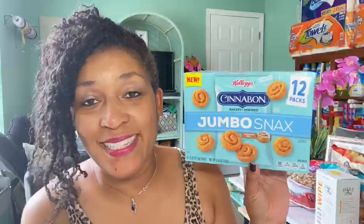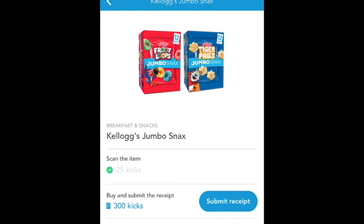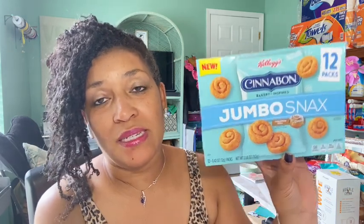The next rebate was on the Kellogg's jumbo snacks. These were priced $4.98. There's $2.00 coming back from Ibotta, and there is also Shopkick for this — scan in-store and upload the receipt to get back $1.30, for a total of $1.68 final cost. They should be interesting to try.